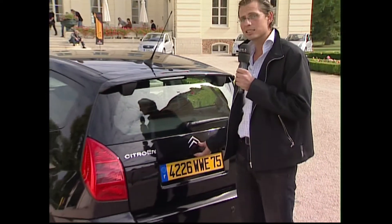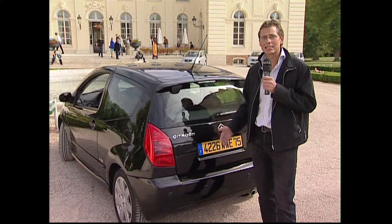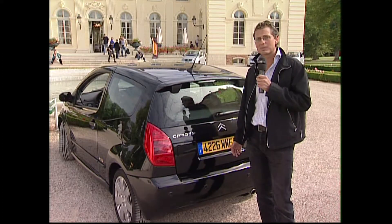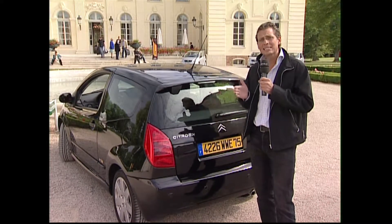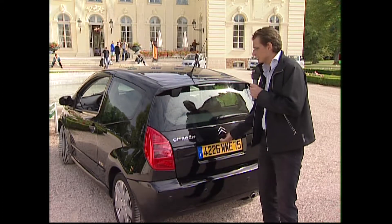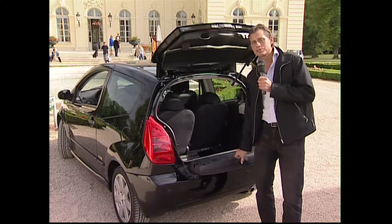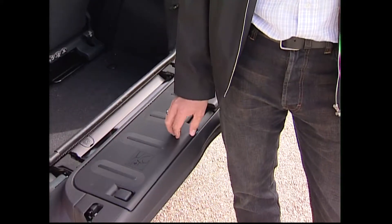Bestes Beispiel beim Citroën C2 ist die zweigeteilte Heckklappe. Das Auto ist klein, 3,60 Meter lang, das heißt für den Stadtbetrieb gebaut, und da kommt es immer wieder vor, dass man sehr knapp am Hintermann parkt. Was hat sich Citroën dazu einfallen lassen? Die zweigeteilte Heckklappe – man macht hinten auf, braucht wenig Platz und kann hier aufmachen.